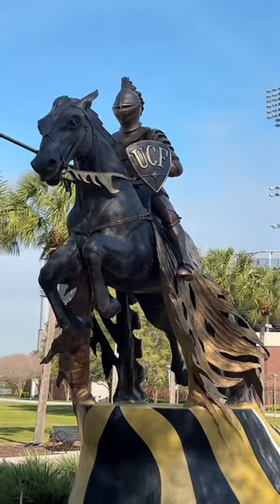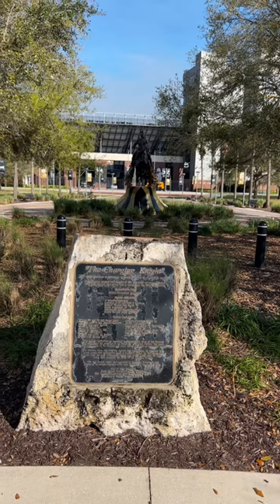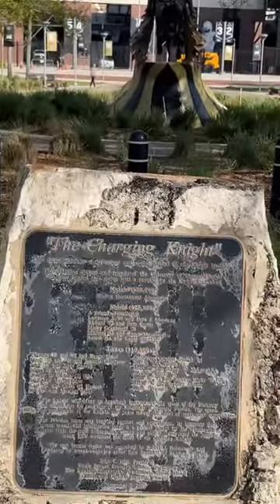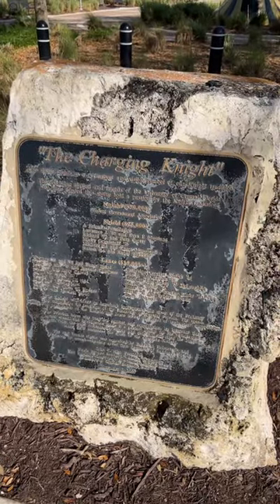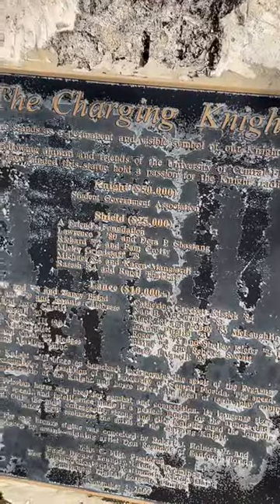This is so freaking cool. This is a charging knight that you can have your name on, ranked by donations, kind of in the order of chivalry — Knight for $50k, Shield for $25k+, and Lance for $10k+. Love the attention to detail here.